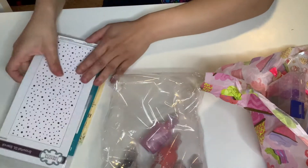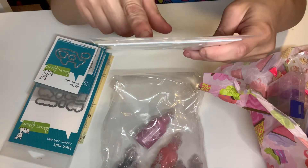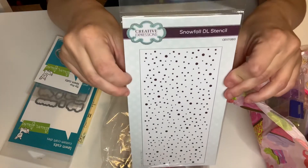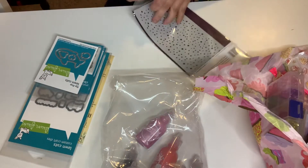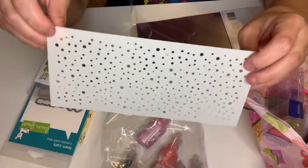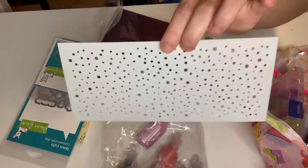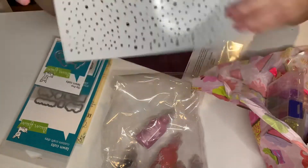I got some shares over here. So this is a stencil from Creative Expression, and this is called the Snowfall DL Stencil. Very pretty. This is what the stencil looks like and it's going to be for making snowballs - a slimline Snowfall Stencil. That's awesome. Very pretty.